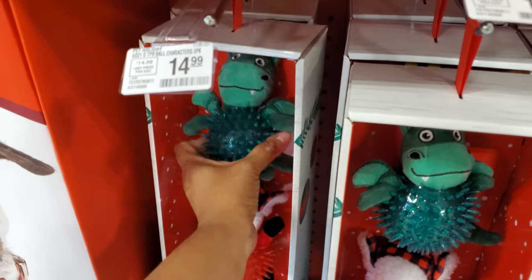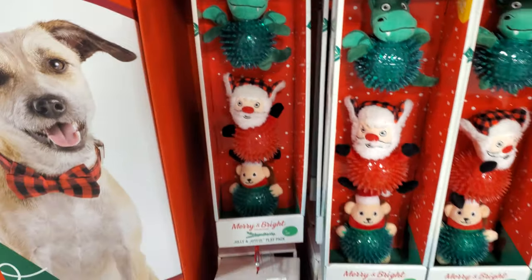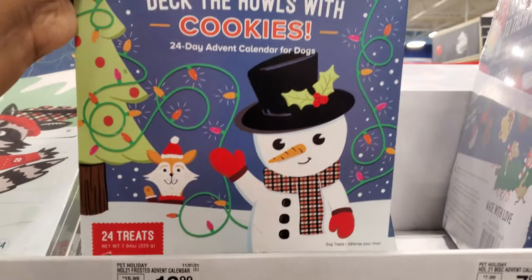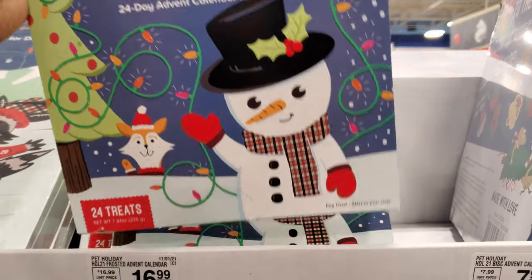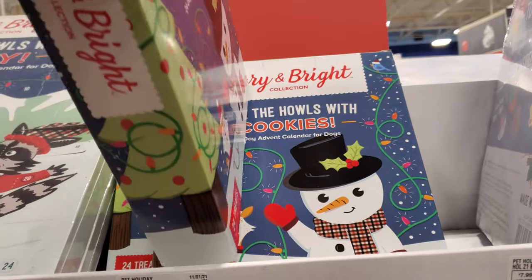These are $15 — more squeaky toys like a chew ball with Santa, reindeer, and an elf on top. We have the 'Dekta House with Cookies' for $17 — you get 24 treats in it.